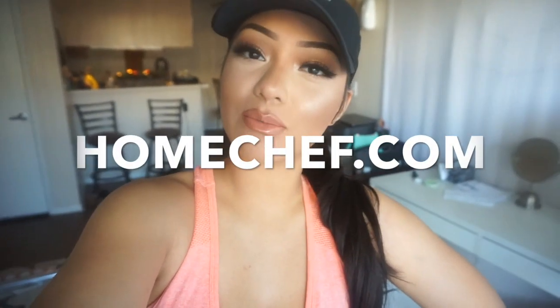Hey guys, welcome back to my channel! Today I will be showing you guys a 'what I eat in a day' video since a lot of you guys have been asking and requesting. In this video I will be partnering up with Home Chef, so thank you so much to Home Chef for providing the meals that I'll be cooking in this video.